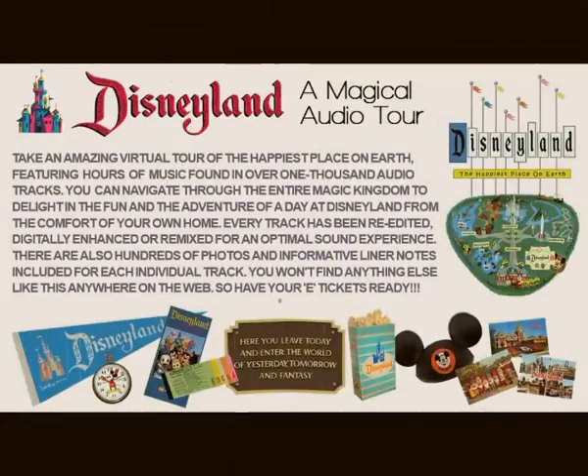Good morning, and welcome to Disneyland. You're now standing in Town Square, USA, in a typical American town at the turn of the last century. While you're waiting for the remainder of Disneyland to open, you may visit a few of the attractions already open in Town Square.